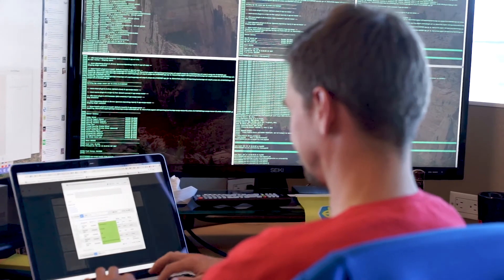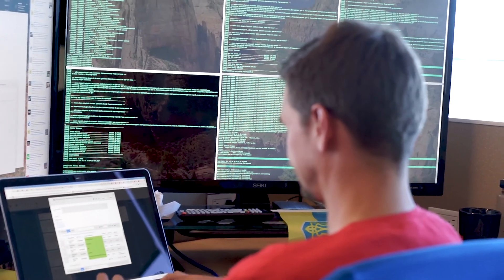Service outages do a lot more than disrupt internal operations. Amongst other things, it can cause damage to reputation, lost revenues, and impact the productivity of all of your employees. This puts a lot of pressure on IT to make sure service outages never occur, and in the event they do happen, making sure the issue gets fixed very quickly.